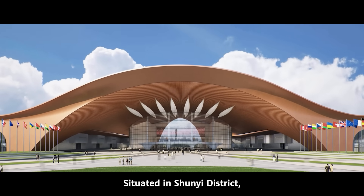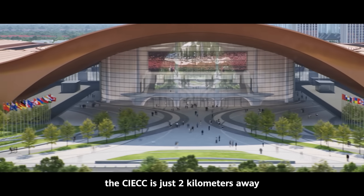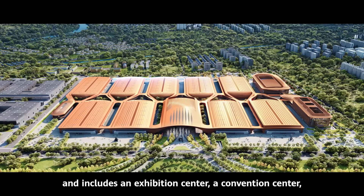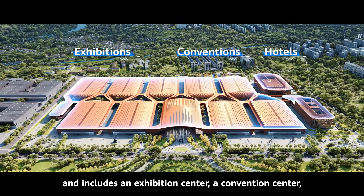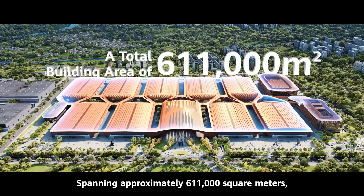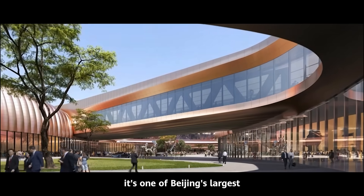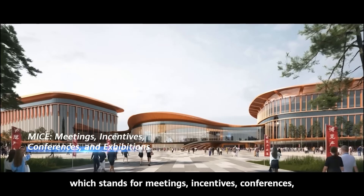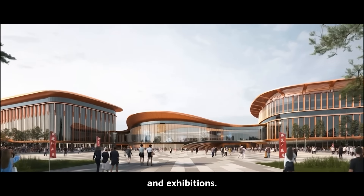Situated in Xuanyi District, the CIECC is just 2 km away from the Beijing Capital International Airport and includes an exhibition center, a convention center, and hotels spanning approximately 611,000 square meters. It is one of Beijing's largest and most advanced centers for MICE, which stands for meetings, incentives, conferences, and exhibitions.